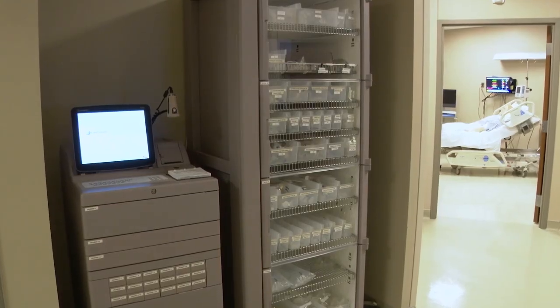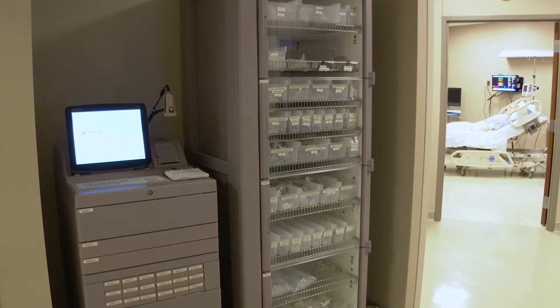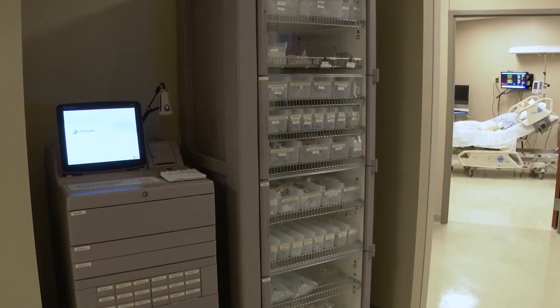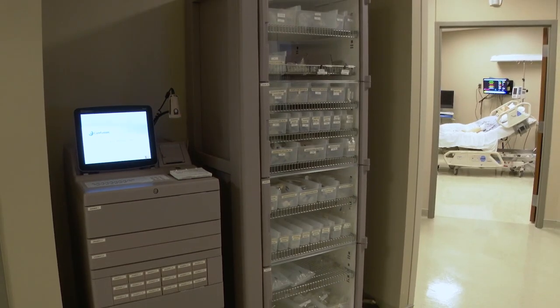In an effort to provide the most realistic setting possible and enable students to practice most effectively, all the necessary equipment to simulate virtually any clinical setting is on site, including a Pixis MedStation machine, so students can familiarize themselves with the automated medication system they will encounter when they begin their in-person clinical training.